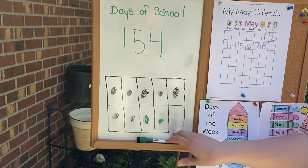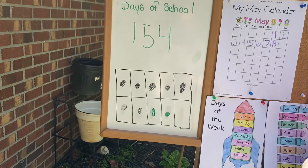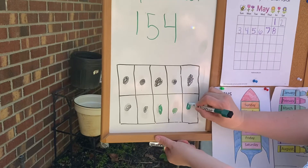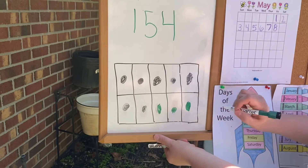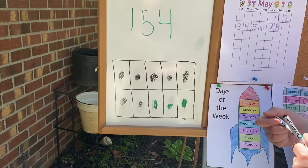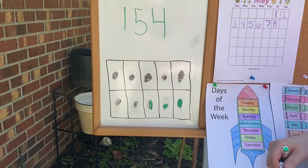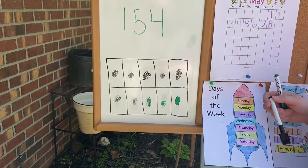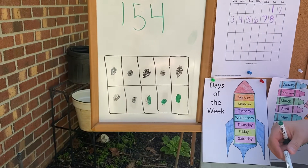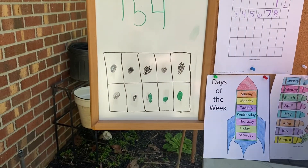Now we have something special happening to our ten-frame. Oh my goodness, our ten-frame is filling up. We are on our last dot for our ten-frame for this beautiful thing. We've filled up our ten-frame, so how many does it make? Ten! That's right! Now, how many of those dots are green? If you said three, you're right! Now, how many are black? If you said seven, you are correct!